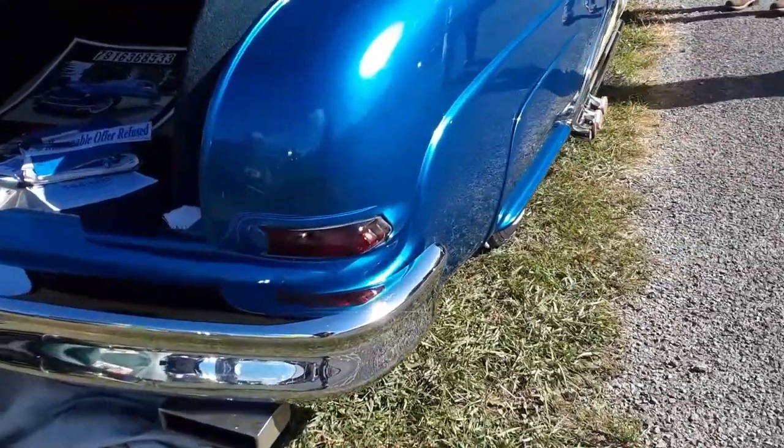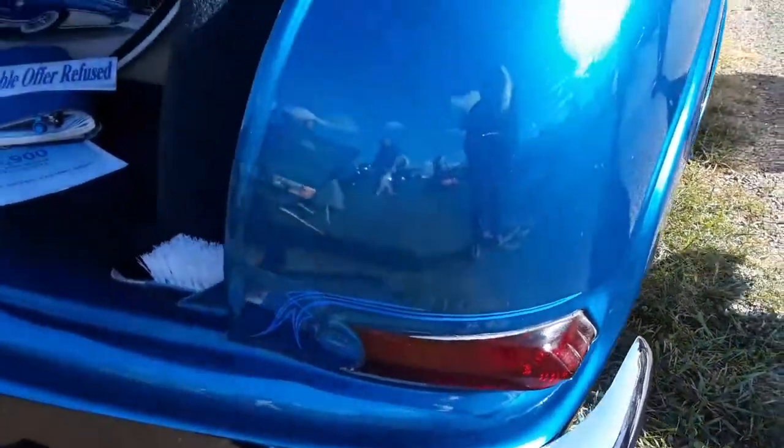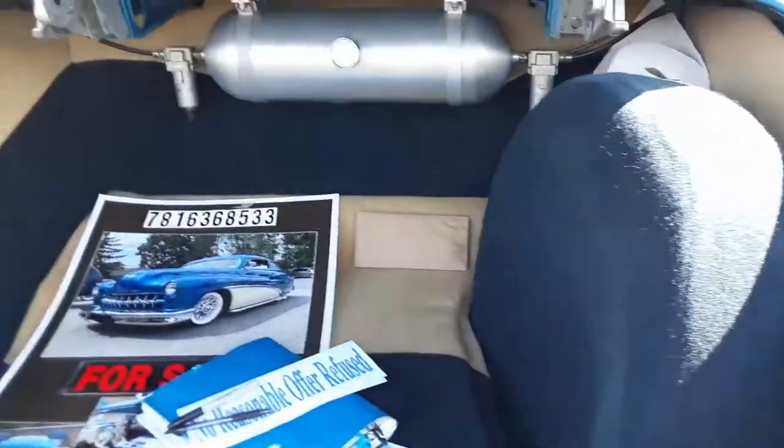Beautiful — look at the way they did the taillights. It's like they kept the bezels and just blended it right in. I like that, I like that a lot.